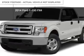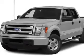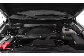This is a new 2014 Ford F-150, powered by 4-wheel drive, a 3.5-liter 6-cylinder engine, and a 6-speed automatic transmission.